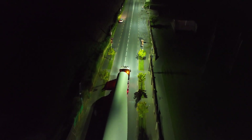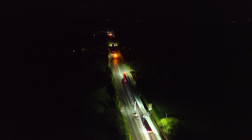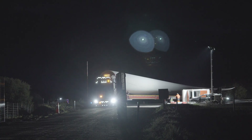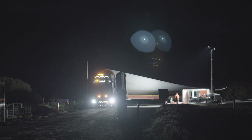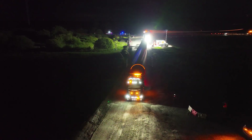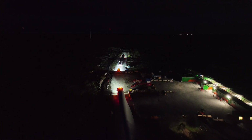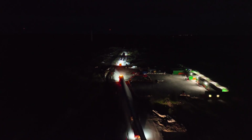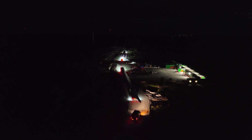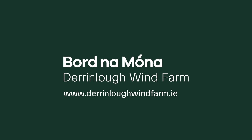The biggest challenges of delivering blades of this size is basically the geometry. People would think it's probably the weight, but the blades are actually only 20 tonne in weight — it's just the geometry. They're 75 metres long, so it's the pinch points along the route and trying to get them around every junction, every bend in the road, and navigating their way to site.